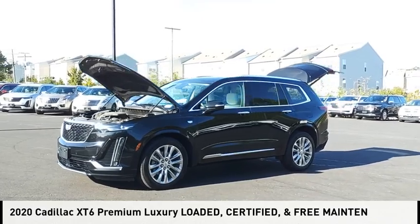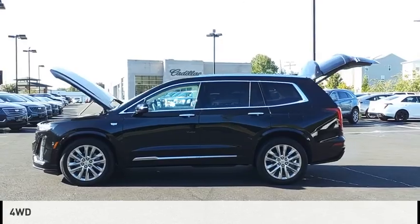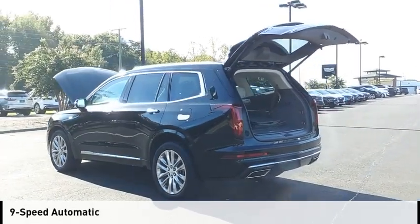You are going to love the 2020 XT6. This vehicle is powered by a four-wheel drive, six-cylinder, 3.6 liter engine and comes with a nine-speed automatic transmission.